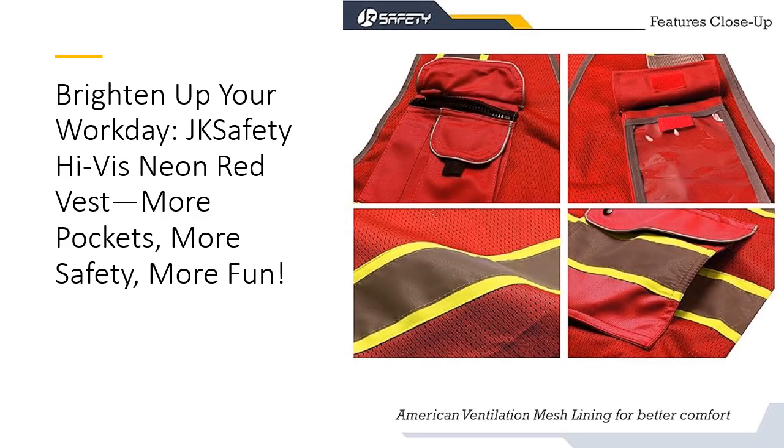Why spend more when you can save? The JK Safety Vest offers premium features at a budget-friendly price, making it a smart investment for both professional and recreational use. Whether you're working long hours on-site or heading out for a jog, this vest delivers unbeatable quality and safety at a price that won't break the bank. Save money, stay safe, and get the job done right.